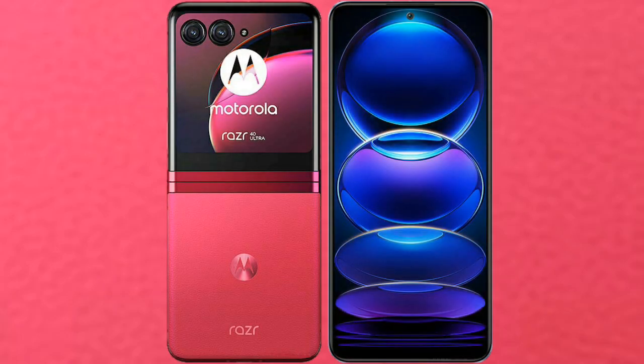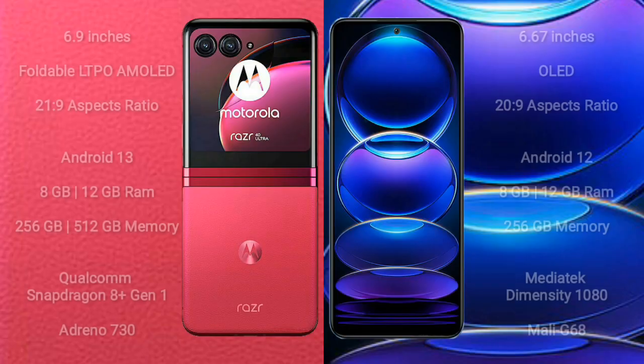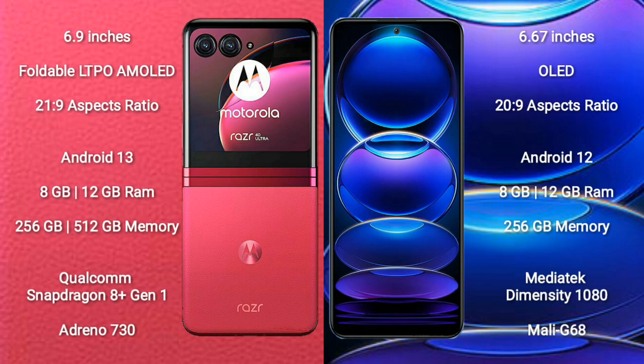I will compare the new Motorola RAZR 40 Ultra with Redmi Note 12 Pro Plus. Motorola RAZR 40 Ultra comes with a 6.9-inch foldable LTPO AMOLED display. Redmi Note 12 Pro Plus comes with a 6.67-inch OLED display.